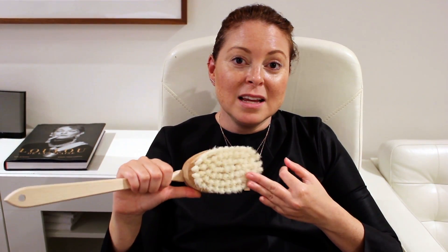So if you're really concerned with elasticity, the tightness of your skin, cellulite, or puffiness, dry brushing is going to be your old-fashioned cure. 20 seconds every day and results in two weeks — it's not bad for something super old fashioned.